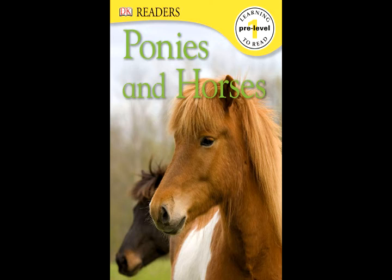The rider is putting a saddle on the palomino pony. Saddle, palomino ponies.